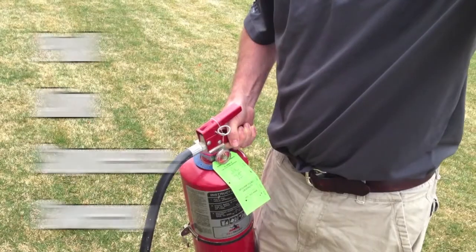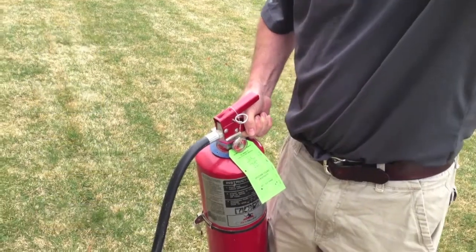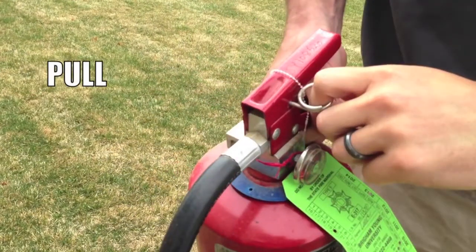To extinguish a fire, we utilize the acronym PASS. P stands for Pull and refers to the locking pin on the handle. The pin is used to prevent the fire extinguisher from being discharged accidentally. In order for the lever to work, the pin must be removed.